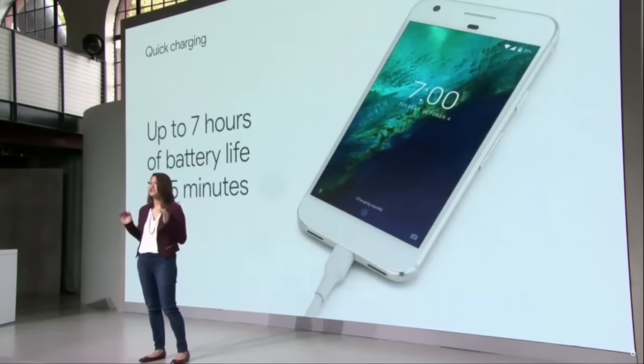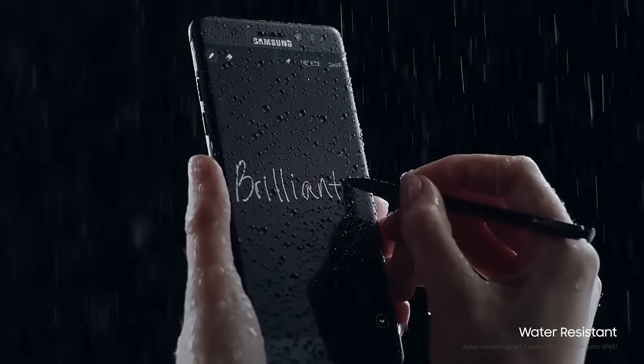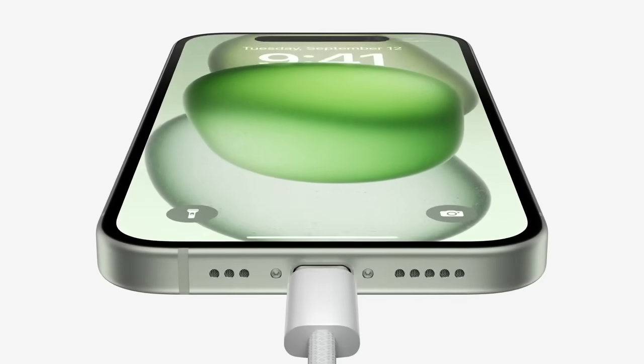Google started switching their phones to USB-C in 2015, with Samsung following suit in 2016. So why did it take Apple until 2023 to switch the iPhone to USB-C?